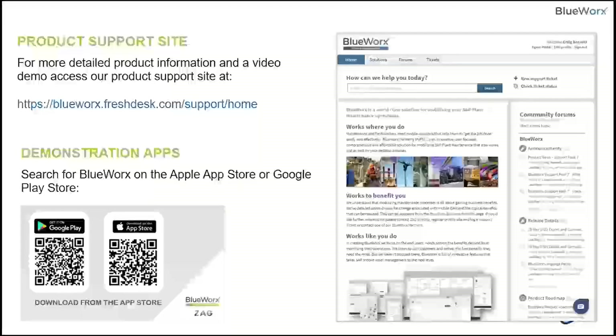I wanted to touch on our support site, where everything about BlueWorks lives. We're not a company that hides what our product does — we don't show anything the product doesn't actually do. You can go through our site and see what the product does and how it functions. We have demonstration apps on the Apple App Store and Google Play Store, so feel free to download those, play with the app, and get to know it. It does the same thing I'm going to show you when I go into my demo systems.